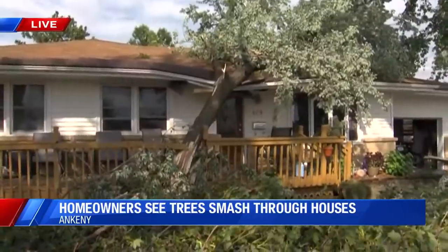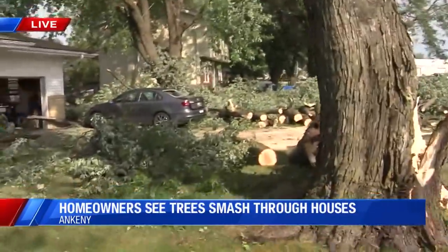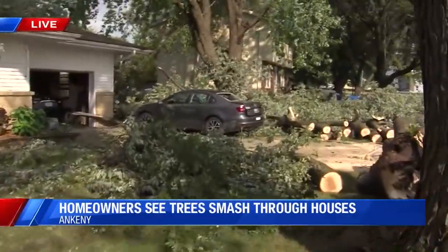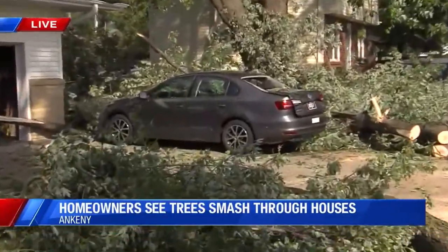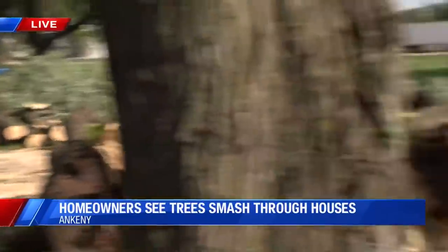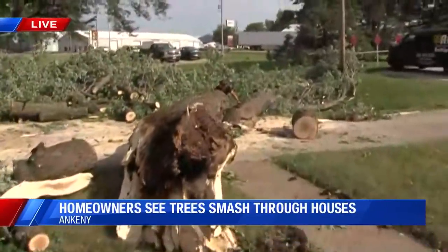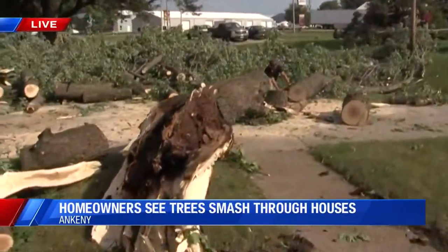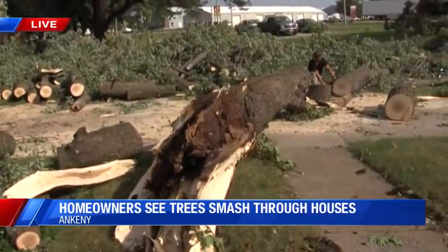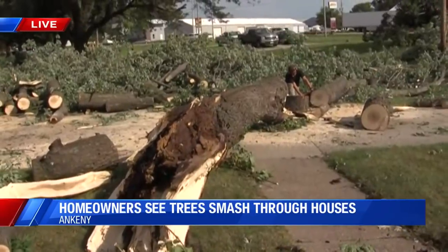This is one of the homes that was the hardest hit in the Ankeny area. You can actually hear crews out here doing work. There's a car that's completely damaged — it was clearly on the roof of this home. This is in a neighborhood right off of State Street in Ankeny, just near the John Deere plant, basically where State Street and Ordnance Road meet.